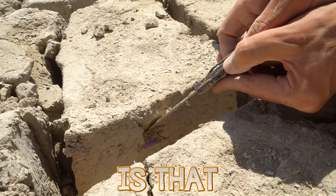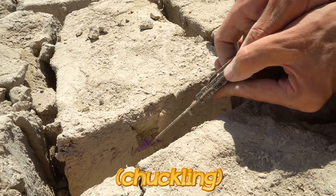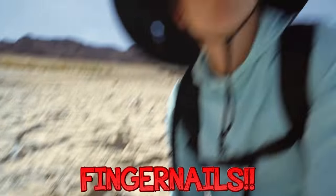Is that a necklace? I bet you it's sunglasses. Is that fingernails? Dude, that's fingernails. He's coming to a head. I have no idea what this thing is, but it's kind of creeping me out.